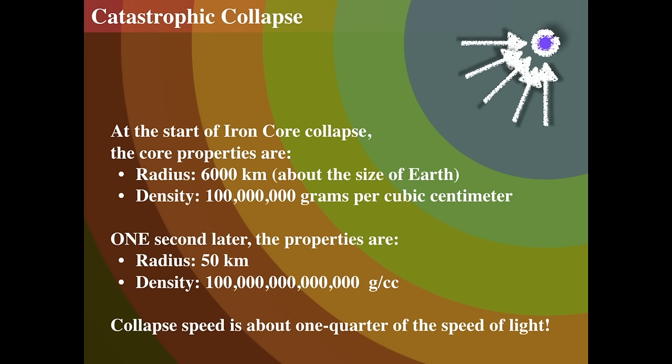This whole event only lasts about a day. Once the iron core starts to collapse, it begins at roughly the size of the Earth at a density of over 100 million grams per cubic centimeter. Then — faster than free fall — it drops from 6,000 kilometers in size down to 50 kilometers in size in less than a second — about a quarter of a second later. The density then increases to almost 10 to the 14th grams per cubic centimeter, which is astonishingly high — the same density as an atomic nucleus.